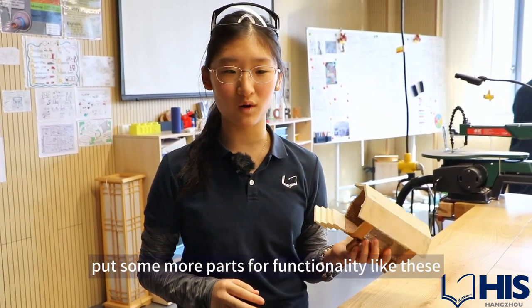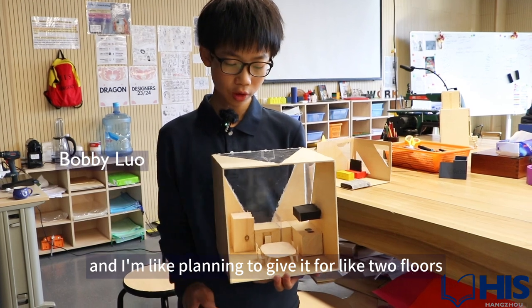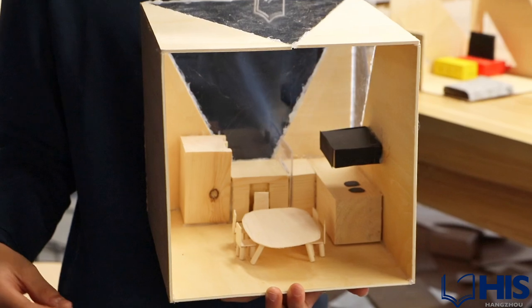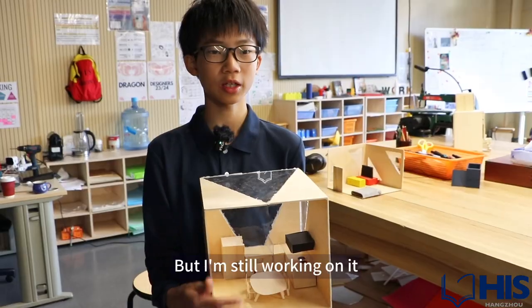I also added more parts for functionality. This is my design and I'm planning to give it two floors — the first floor is for working and having a kitchen, and the second floor is for living and the bedroom. I'm still working on it, it's not done yet.